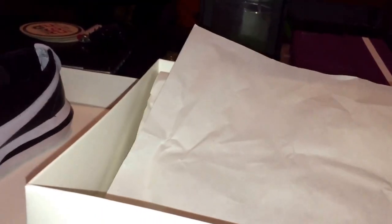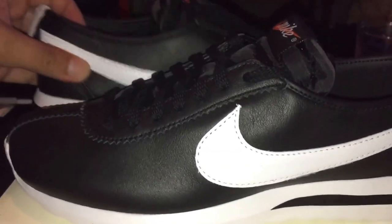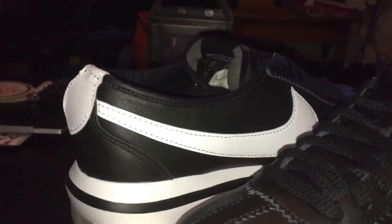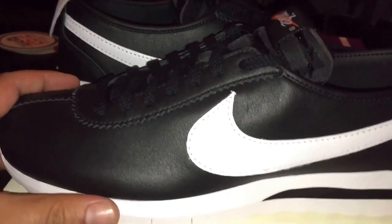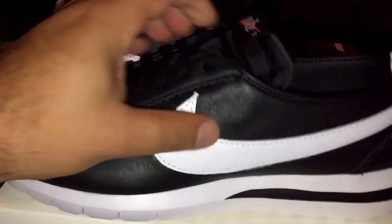You guys may recall I had the Fragments as well and wore those a few times. These are pretty dope — take a look at them right now. You have kind of a Cortez and Roche combination model here. The leather on these is really nice.